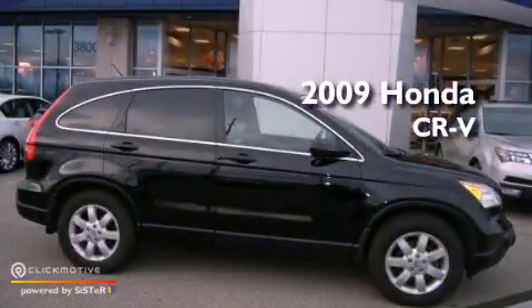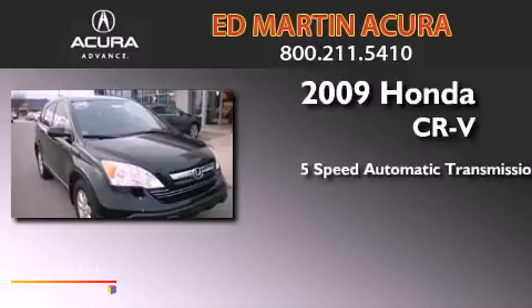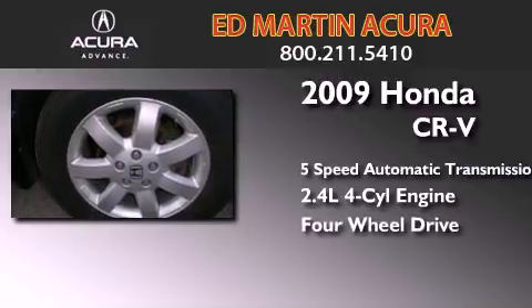This is a 2009 Honda CR-V. This crossover has a 5-speed automatic transmission, an inline 4-cylinder engine, and the added capability of 4-wheel drive.